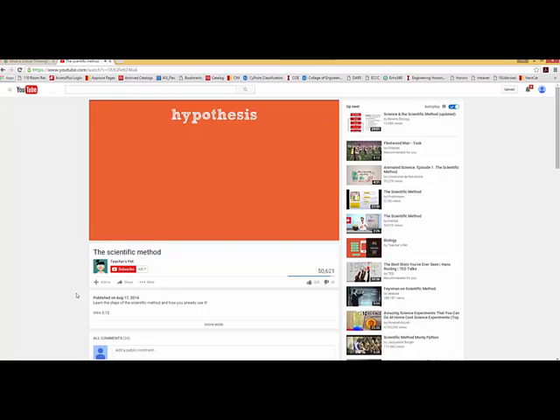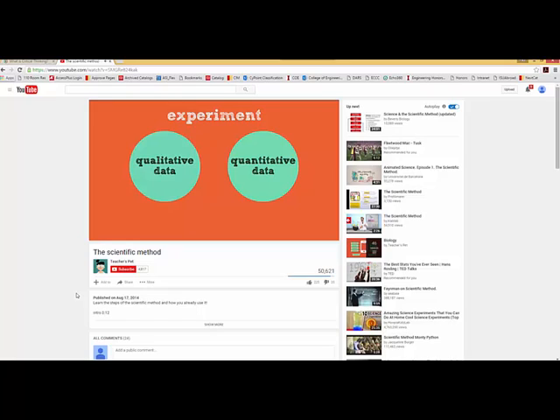Once you have your research completed, you can form your hypothesis — a prediction of what you believe will occur, often seen as an if-then statement. For example: if gummy bears are placed in water for 24 hours, then they will swell to over twice their original size. The experiment collects two types of data: qualitative, which relies on descriptions like soft, yellow, or wet; and quantitative, which relies on numbers like 25 centimeters or 2.3 grams. Then you define your variables: the independent variable is the thing you change; the dependent variable is the thing you measure.